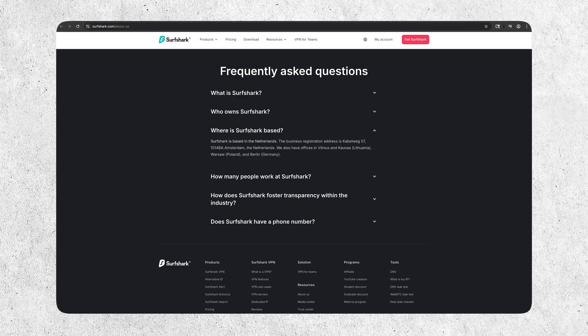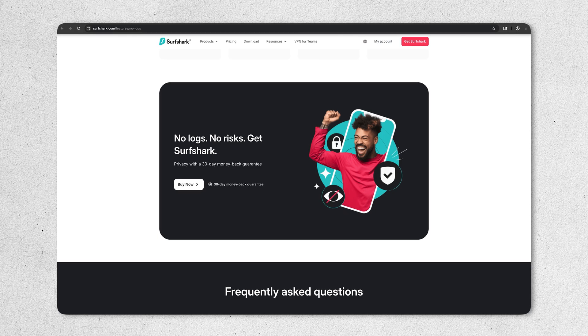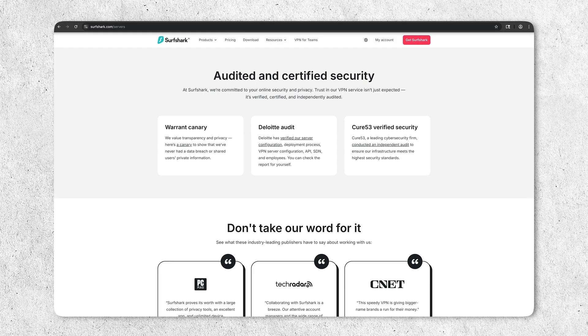Potential cons with Surfshark VPN: you're not going to get all the specialty servers you see with some other VPN competitors, such as Onion over VPN servers, which some advanced users might miss. And Surfshark is based in the Netherlands, which is part of the Nine Eyes alliance, which some users might not be comfortable with — even with Surfshark's no-logs policy and independent audits. Still deciding on the right VPN for you? Click right here to watch our video on the top VPNs.